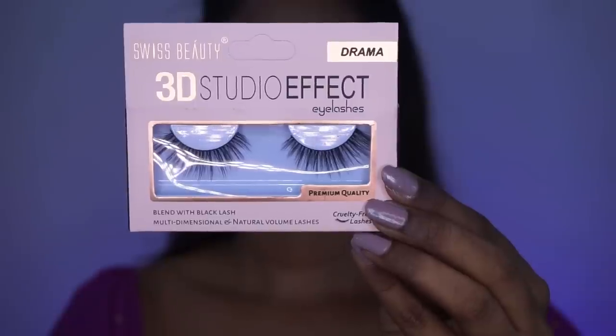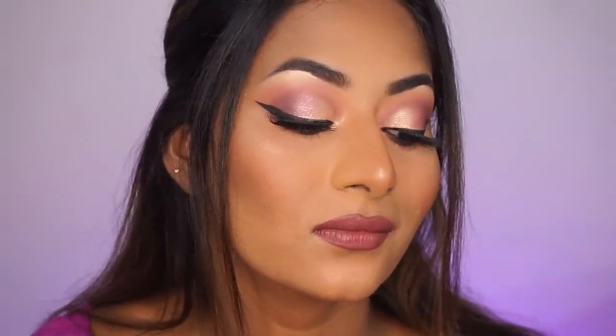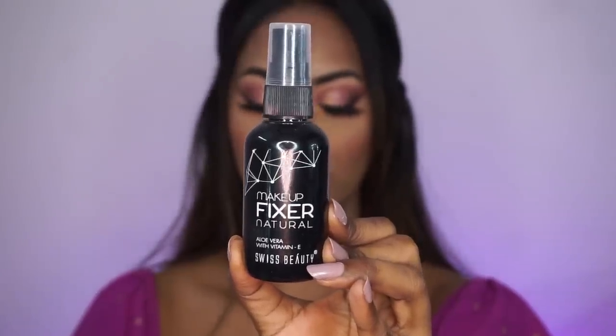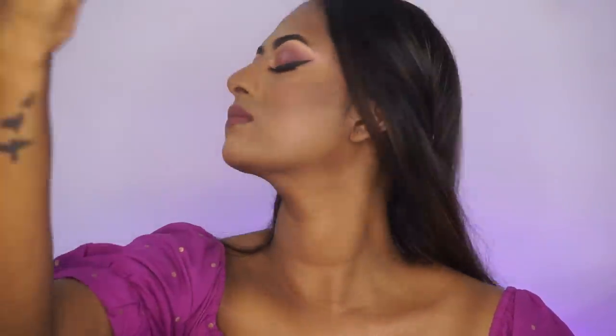For eyelashes, I'm using the Swiss Beauty eyelashes in the style Drama, applied off-camera, along with Miss Claire dark eyelash adhesive glue. I also did my hair off-camera. Here you can see how beautiful these lashes look — super comfortable yet dramatic, very lightweight on your eyes, and amazing in quality. One last time, I'm using my Swiss Beauty Makeup Fixer to set and lock everything in place, holding it from a distance and spraying over my entire makeup.